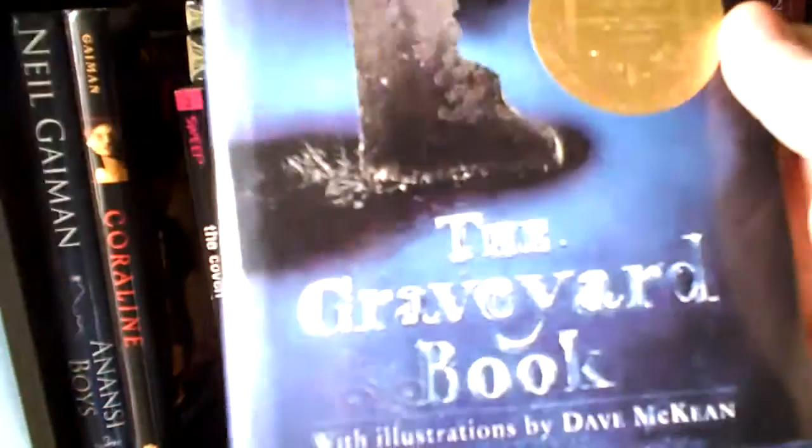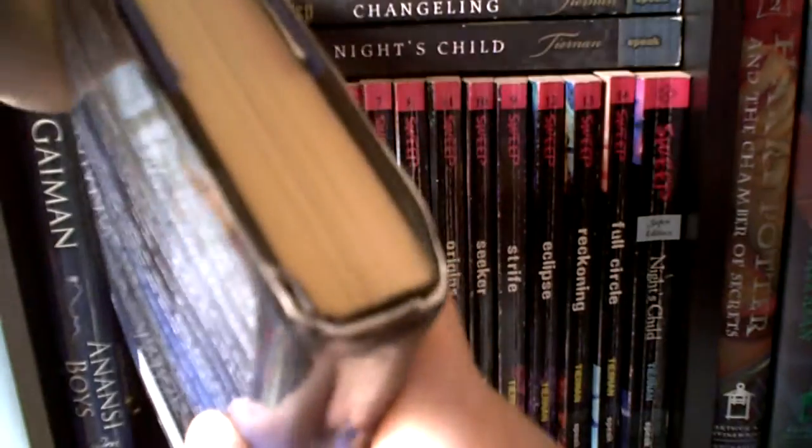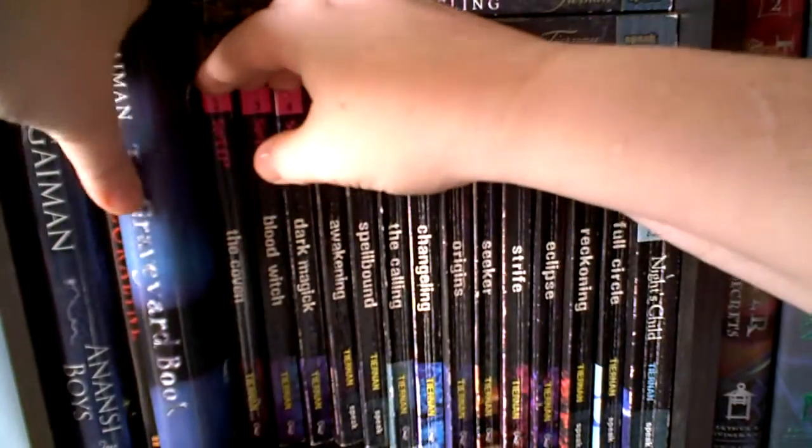And then there's The Graveyard Book. This is one of my favorite books. I've actually had to buy this three or four times because I've gone to get it to loan to somebody and it'd already be gone. I think this is like the fourth or fifth one I've bought. It's about a kid whose family ends up getting murdered, and he escapes and ends up in a cemetery where he gets raised by the ghosts. It sounds crazy, but it's really good.